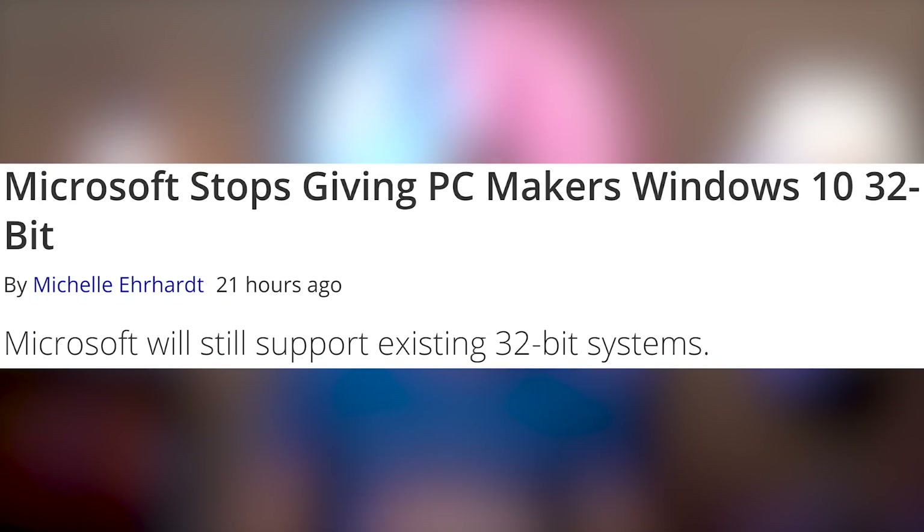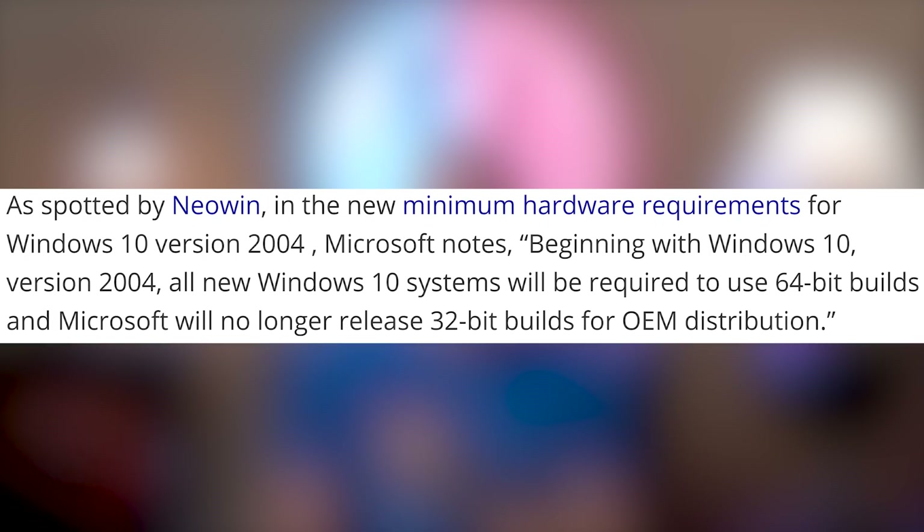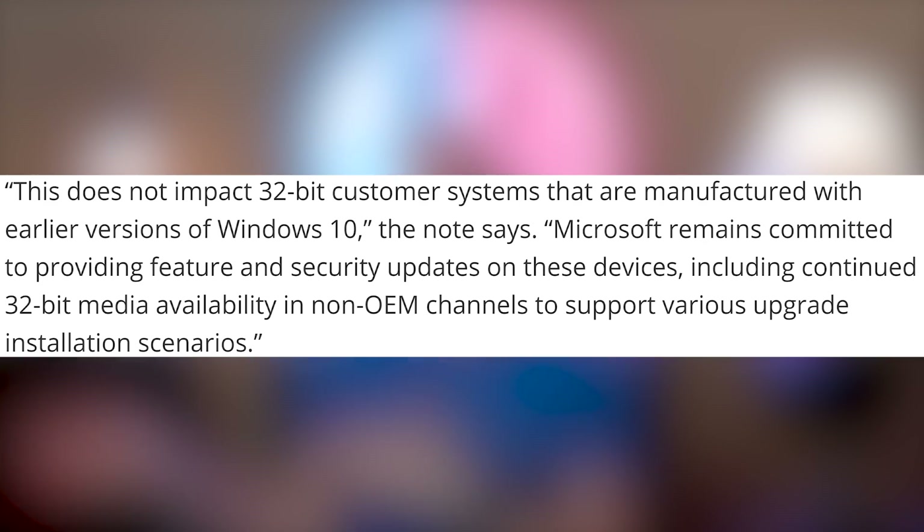While Apple might be copying Google, Microsoft is copying Apple — because Apple got rid of 32-bit operating systems. If you don't have 64-bit support on your app, you cannot run it on the latest macOS. Well, Microsoft is done giving PC makers Windows 10 32-bit. They're not killing 32-bit systems, however they're going to require OEMs to use 64-bit builds and will no longer release 32-bit builds for OEM distribution. So 32-bit is also leaving on Windows, but will probably have a longer legacy period supporting 32-bit apps.